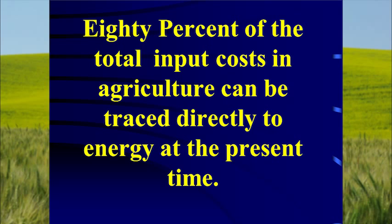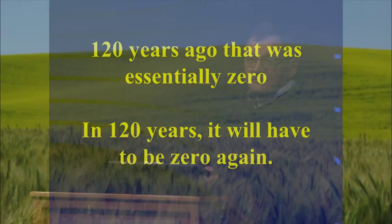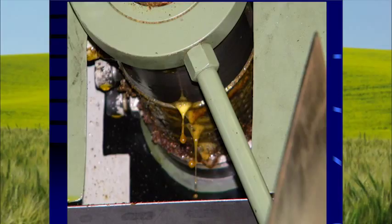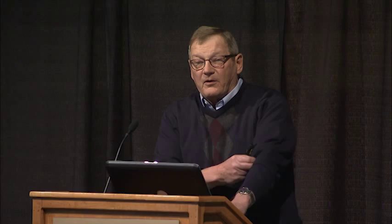120 years ago that energy cost was zero — and in 120 years it will have to be zero again. It's about time we start figuring this out. We use a cold press to press all of our oilseed crops on-farm. 2,390 pounds of canola gives us about 625 pounds of oil — at our yield of canola, about 60 to 80 gallons per acre of straight vegetable oil. We also get a meal that's almost 50% protein, which makes wonderful livestock feed.